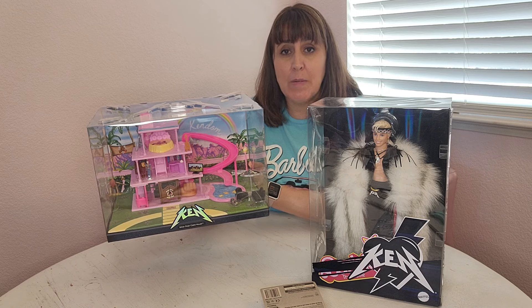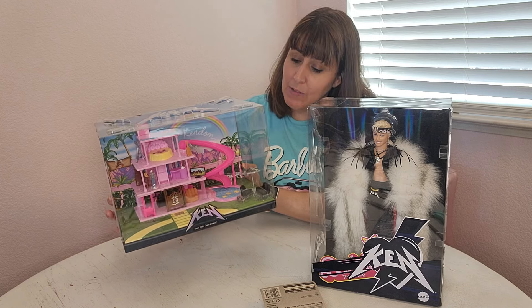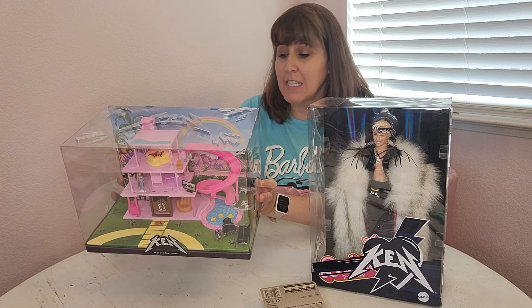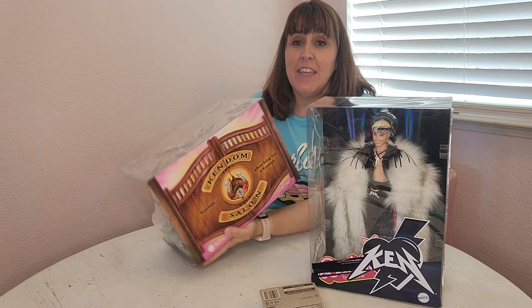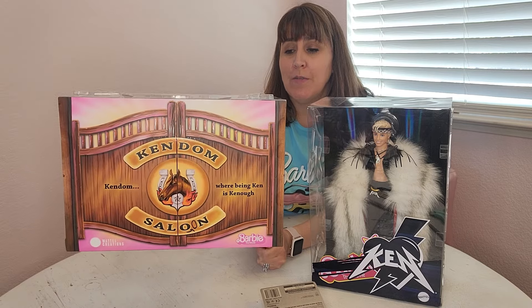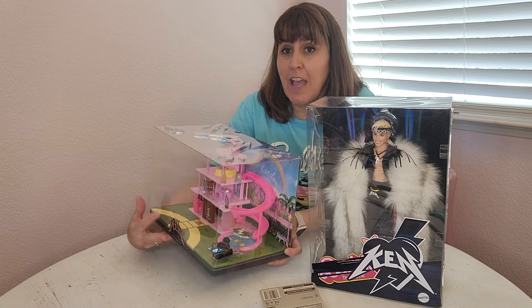This house is very similar — you remember the story in the Barbie movie where Ken takes over Barbie's Dream House, makes it his own, and calls it the Mojo Dojo Casa House. Here's what it looks like from the back, which is really super, super cool. There are a lot of cool details I haven't even looked at really closely yet.